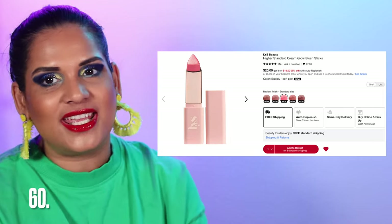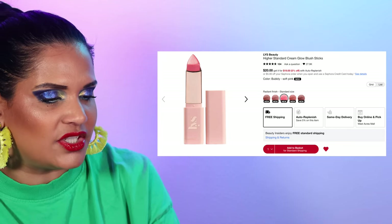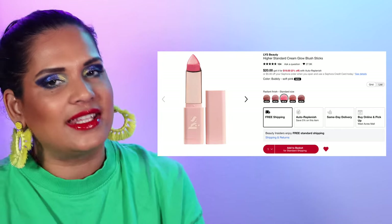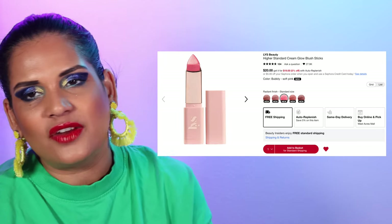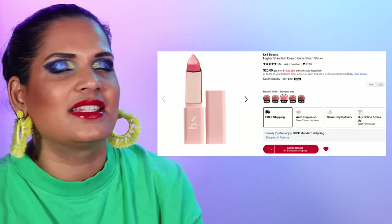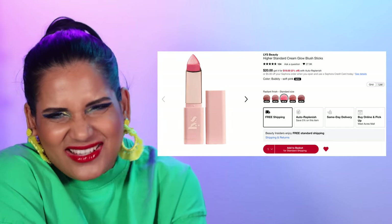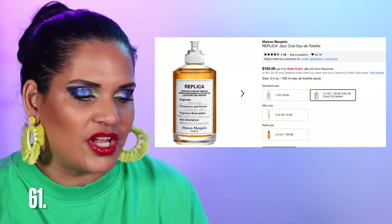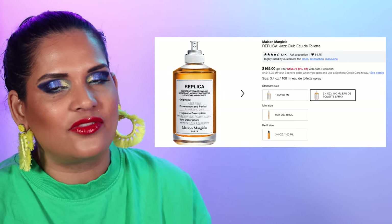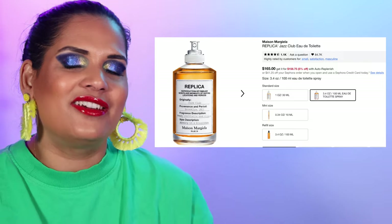Number 60 is on my wishlist — the LYS Higher Standards Cream Glow Blush Sticks in five shades for $20. I think they have more shades on the LYS website. I'm trying hard not to buy every new blush that comes out, but I love blush so much — maybe one will sneak into my basket. Number 61 is Maison Margiela Replica Jazz Club — I love that fragrance. It always reminds me of my friend Angie who recommended it to me.